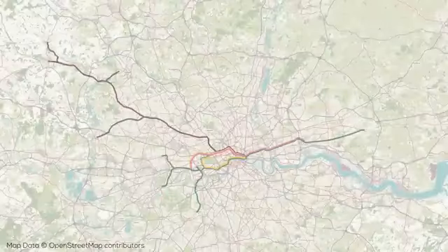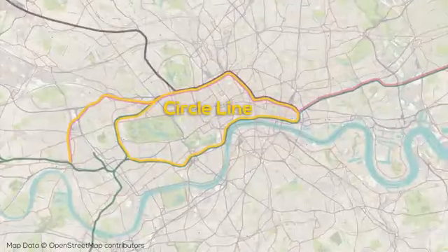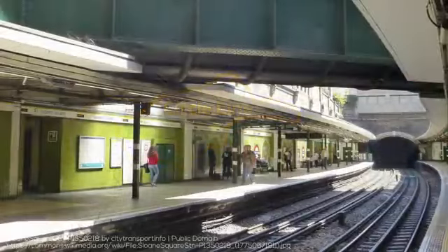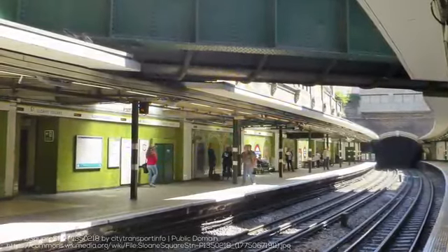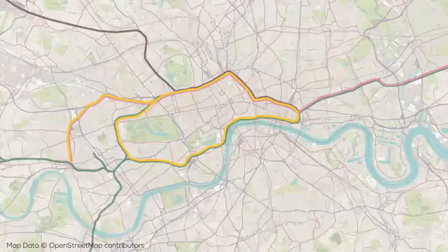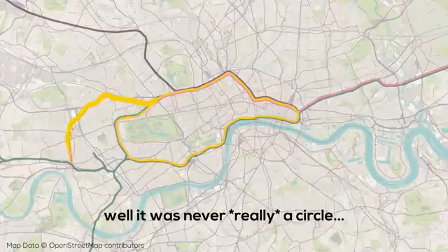After that comes the Circle Line, which operates the looping route around central London, with the northern and eastern sections of the loop being shared with the Metropolitan Line, and the southern and western sections being shared with the District Line. The Circle Line basically entirely overlaps other lines on its 36-stop, 27-kilometer route. Unfortunately for fans of geometry, the Circle Line is no longer an actual circle, and now extends west to Hammersmith, operating more like a rolled-up regular metro line.